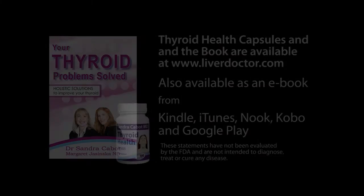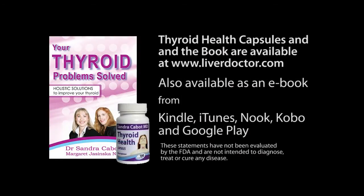If you'd like more information, you can get a copy of my book, Thyroid Problem Solved: Holistic Solutions to Improve Your Thyroid, your heart, and your body.